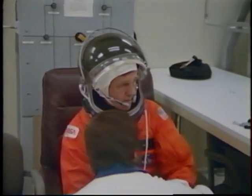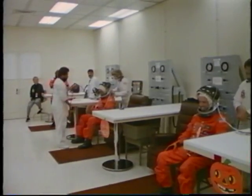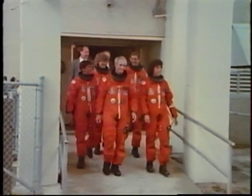The launch and entry suits that we use now are not trivial. We had about 15 or 20 suited evolutions during our training, so that this whole process on launch morning went very smooth and very clear.